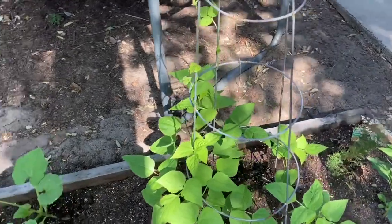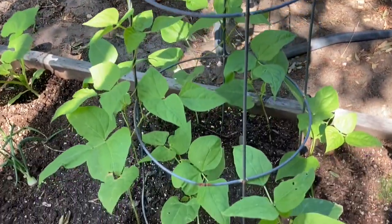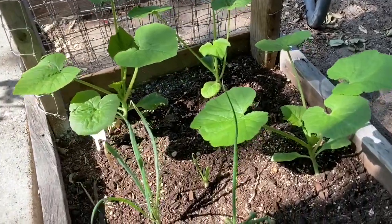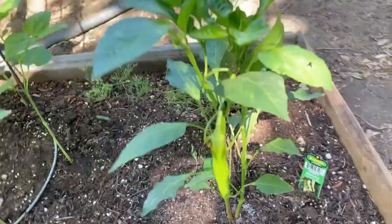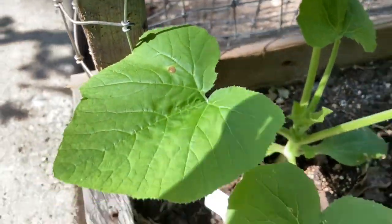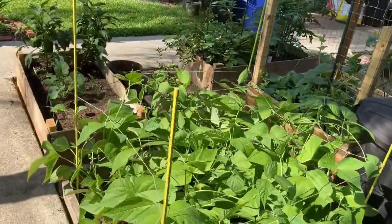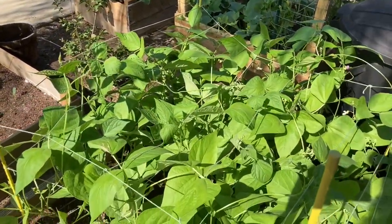Over here I do have my pole beans — they're just getting a good start. They were planted about two to three weeks after the bush beans. Zucchinis look like they're doing fine. I do have a banana pepper over here — it's my daughter's, well they're supposed to be my daughter's, but she's not out here taking care of them. But so far the garden is looking good this morning, everything looks nice and healthy.